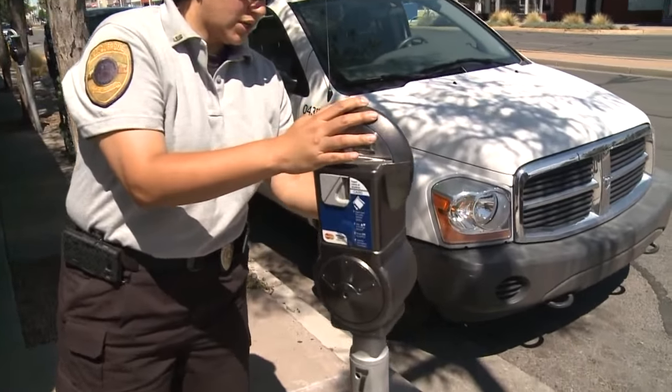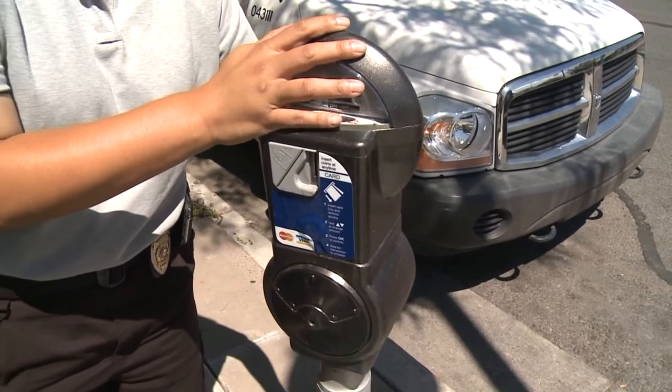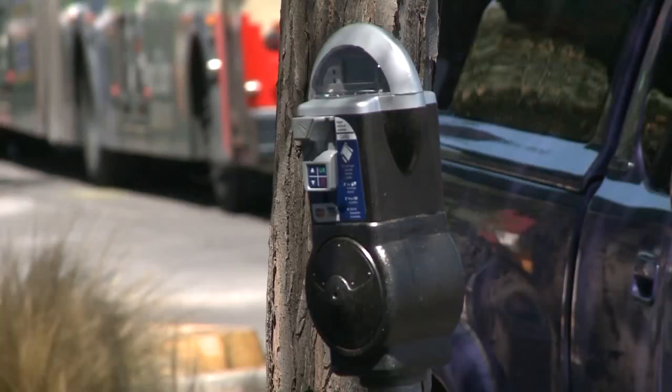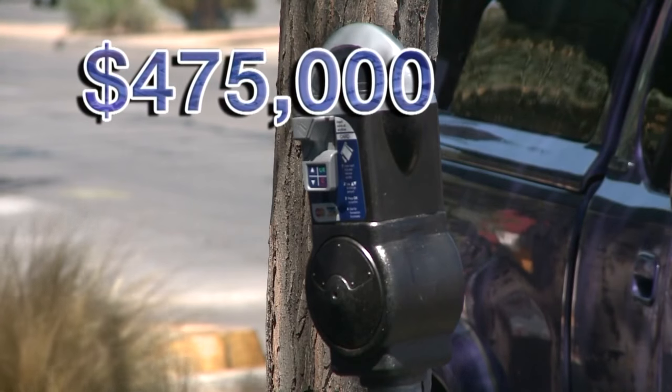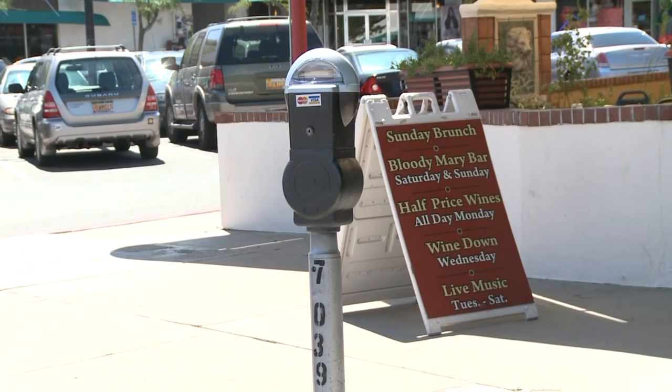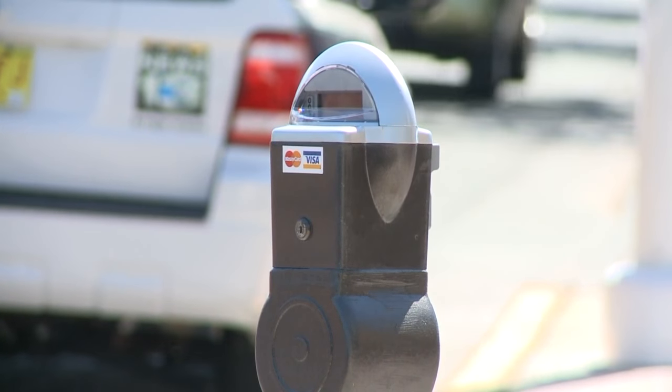The city tested the smart meters in a pilot program in Knob Hill and East Downtown. Officials say that was successful, so they're adding more. The nearly half-a-million-dollar project is aimed to save the city energy and maintenance time, with the high-tech meters sending information wirelessly to the city.